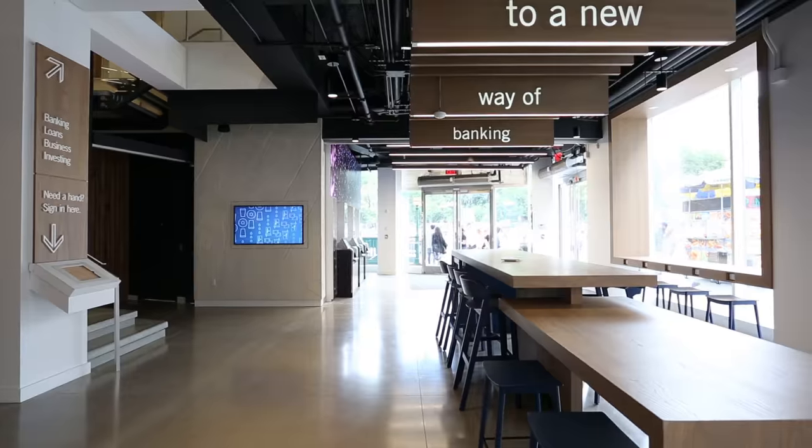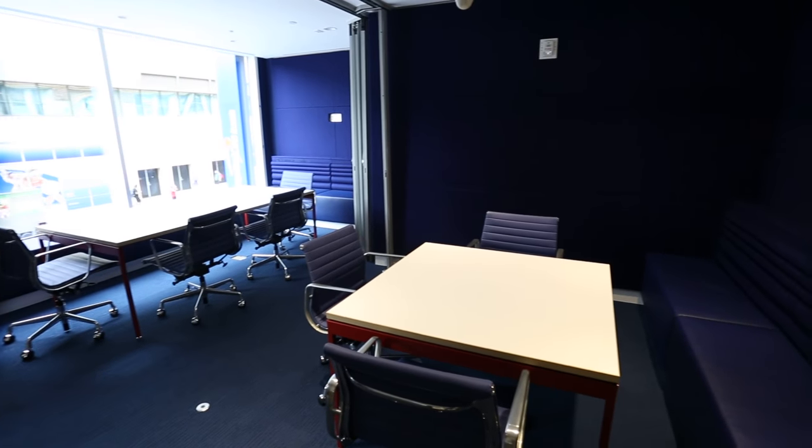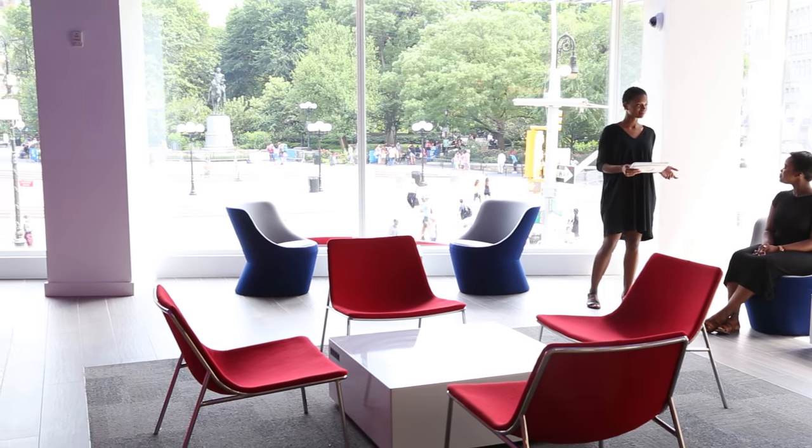We've, along with Callison RTKL, created a very warm, comfortable, modern environment with a variety of seating options. We've created our nooks and our niches and our casual seating to be able to meet customers wherever they feel comfortable.